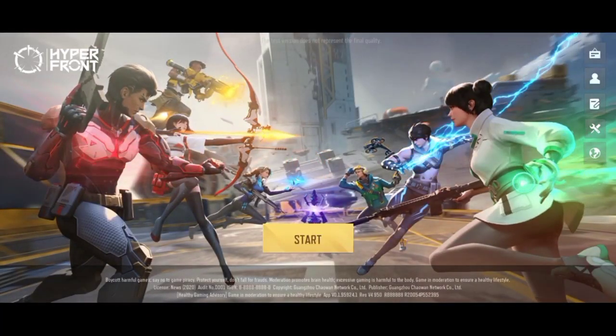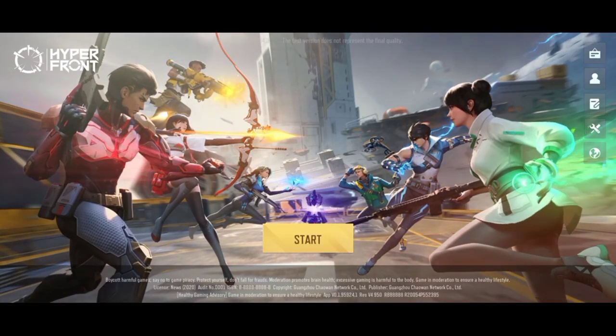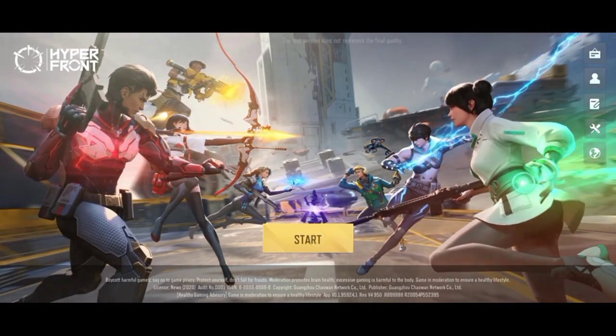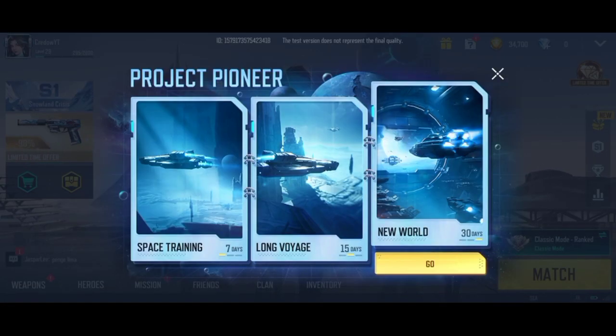When you're connected successfully, just open the game — I'm fast-forwarding the video for a while. As you can see, after connecting to the Singapore VPN you will not see any error and you will be able to log into the game successfully. But make sure to disconnect the VPN after entering into the main menu of the game.